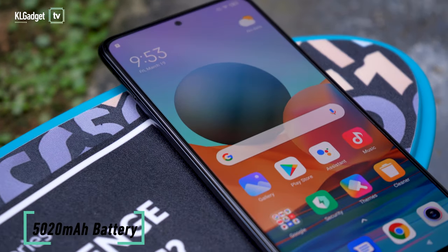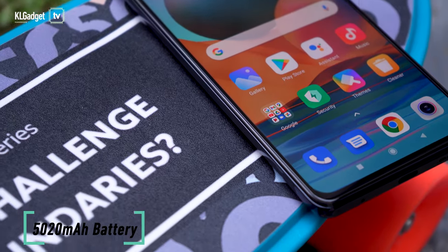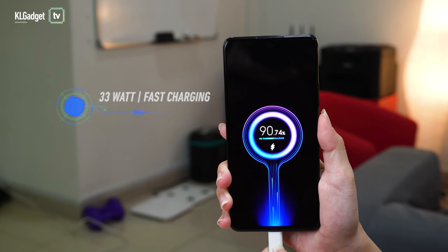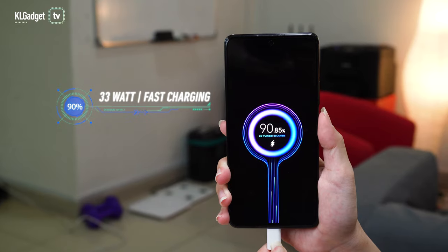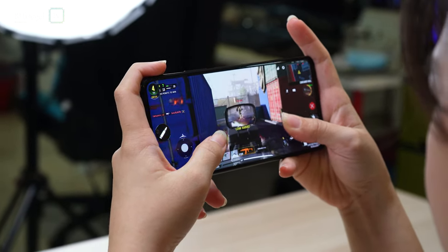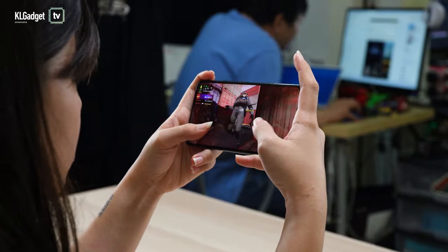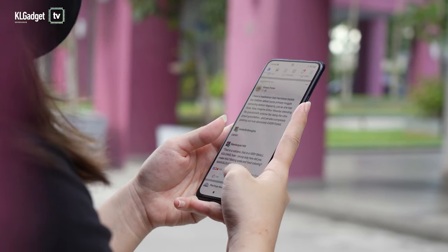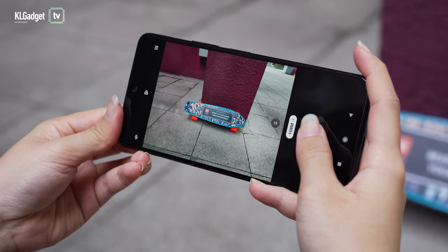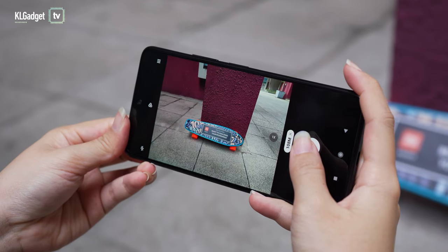Last but not least, we've got the same 5020mAh battery in the Note 10 Pro. The only improvement is a slightly faster charging from 30W to 33W. You can game extensively with this phone, but don't expect it to last you a whole day if you do. Getting to 100% from 50% took me about 40 minutes, so a full charge should take around an hour or more.